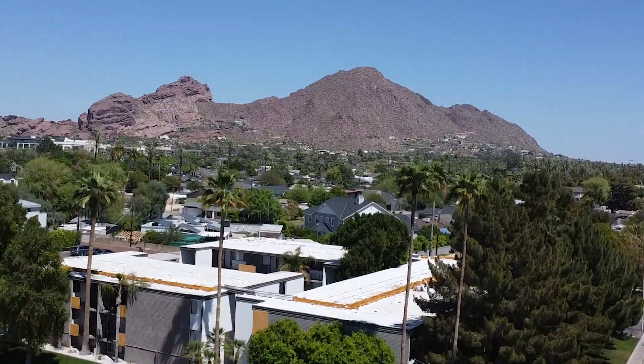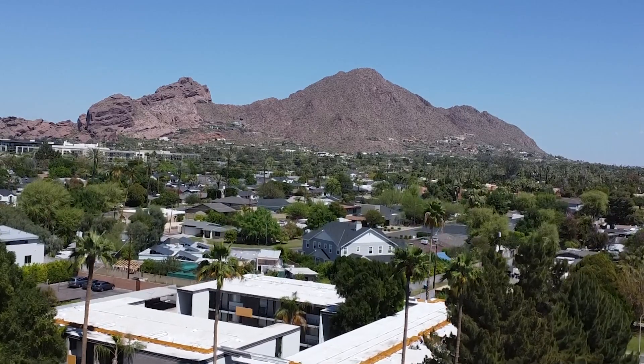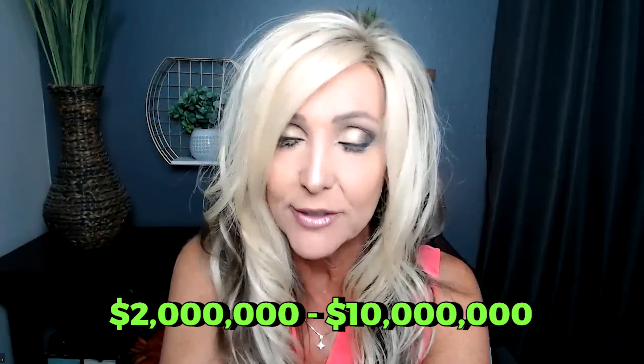So you've been looking online, and who doesn't love Arcadia, right? But Arcadia is a very specific area, and the price point is somewhere between $2 and $10 million. As much as everybody loves to look at those homes, you want to know what it's really going to be like to buy one of those homes.